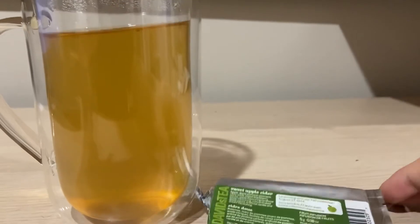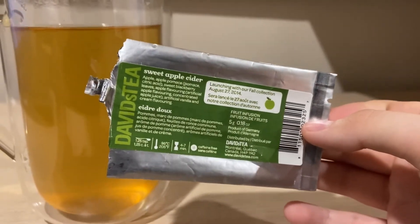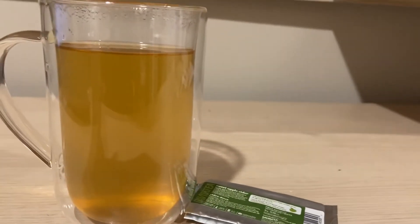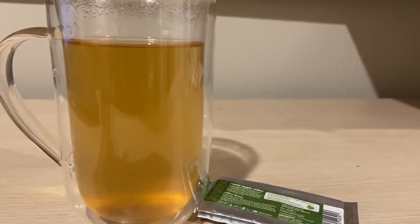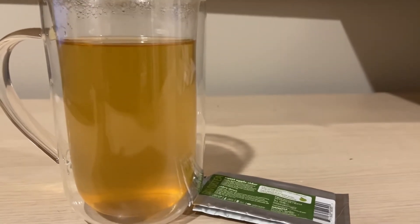I bought a bunch of it back in the day when it was on sale, and then I kind of got sick of it. It's one of those teas that I just drank so much that I got sick of it, so I stopped buying it altogether. But yeah, this one's pretty good. I do enjoy this.